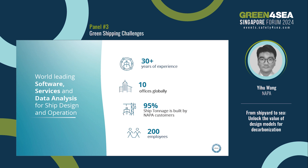Let me briefly introduce my company. Napa is a software company. We provide world-leading design software and services, and data analysis for the maritime industry. We have been in the industry for over 30 years. We have 10 offices around the globe, and 95% of ship tonnages are built by Napa customers. We have about 200 employees.